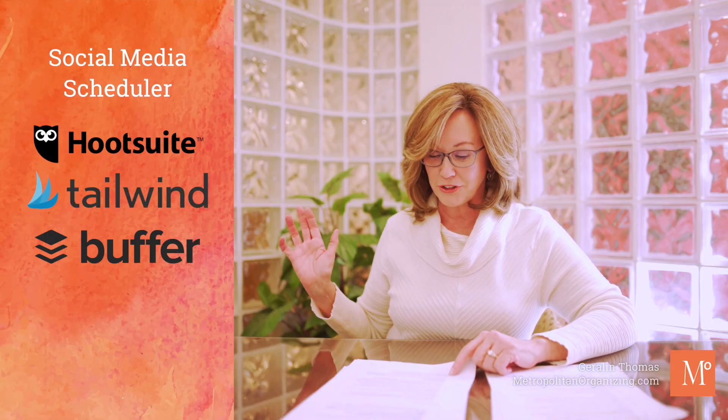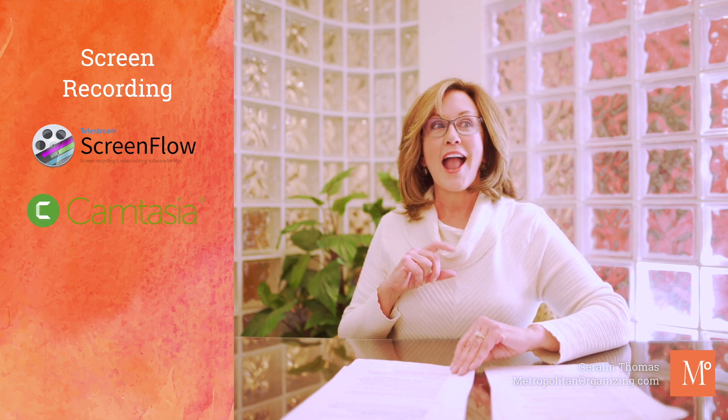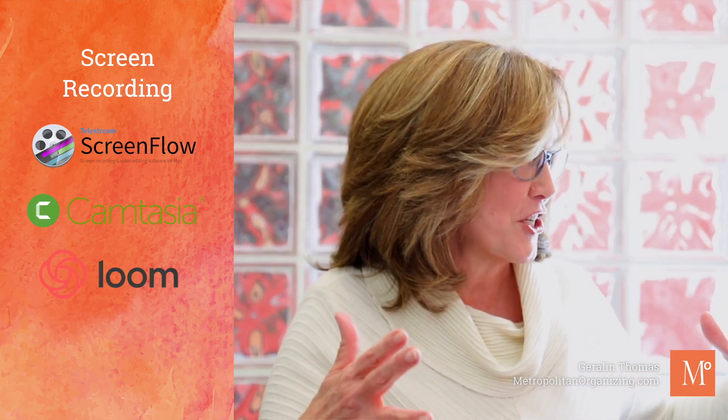Social media scheduler — something like HootSuite, Tailwind, Buffer, or Later. If you're going to be recording, there's ScreenFlow for Mac and Camtasia for PC, and Loom if you're going to be teaching things.